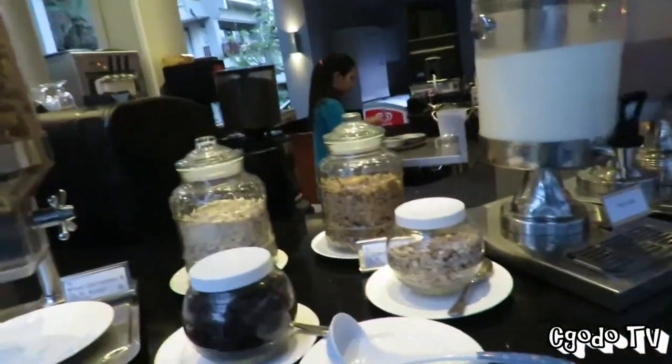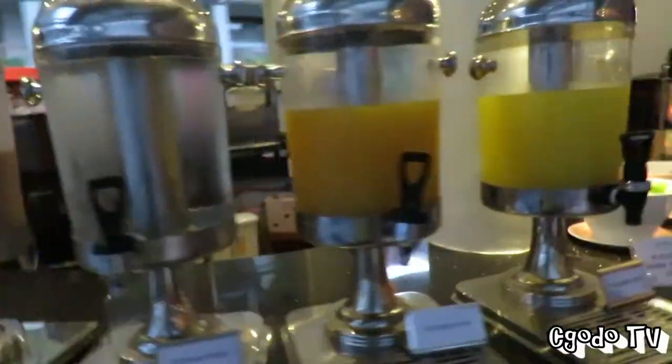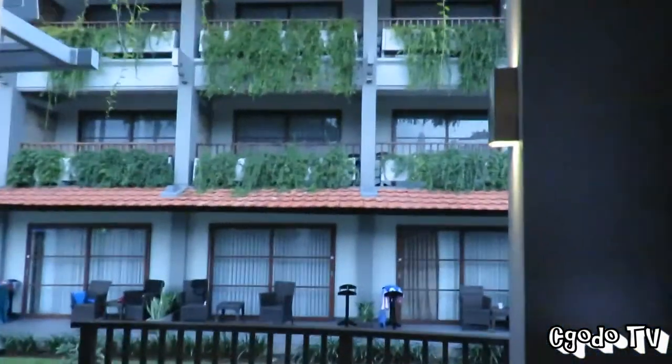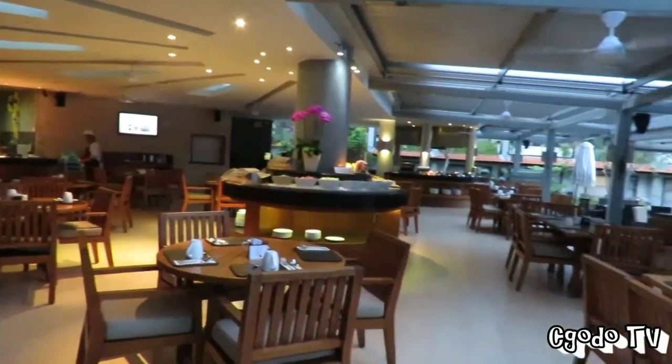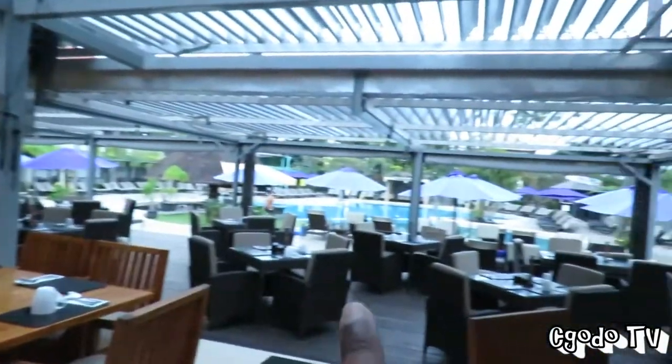These are the breakfast items. This is raisins. And then if you want coffee, I think you can get it from the other side. This is a cash counter. And those are the rules of the rooms — the places. By the poolside.